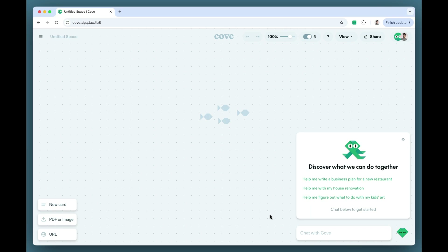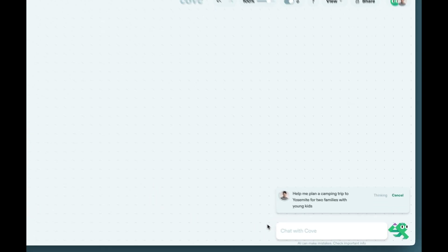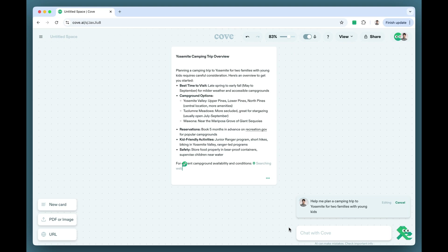This is a space in Cove. To get started, simply tell Cove what you'd like help with. Cove is a new way of working with AI. You're no longer constrained by the limitations of a chat thread. Instead, everything's laid out on an open canvas, so you and AI can create, explore, and refine ideas side by side.